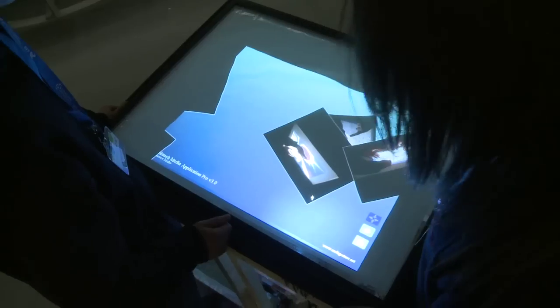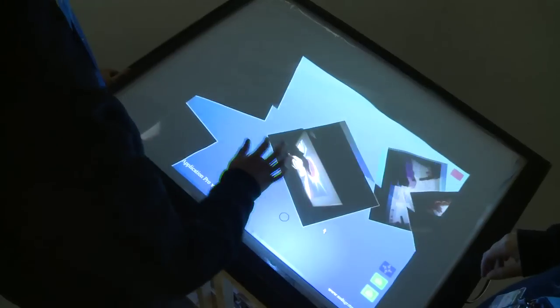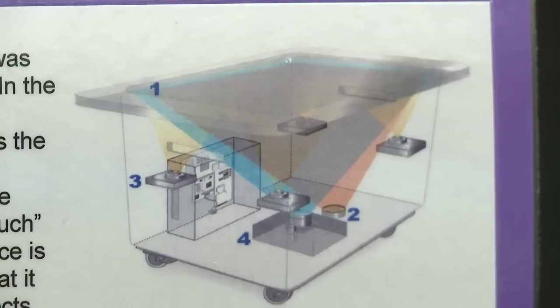The multi-touch surface could be used in hotels and restaurants — a menu could come up and people could scroll through and decide on what they'd like to get. It could be used in schools as well; people with learning disabilities would find it a lot easier and helpful if they had something like the multi-touch surface to help them with their work.